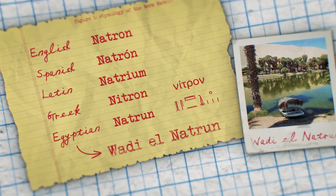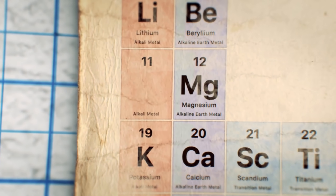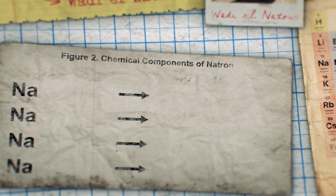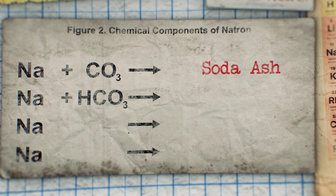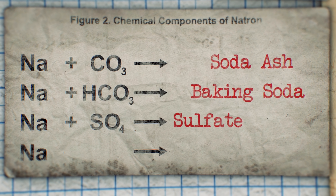But what actually is Natron? We only need to look at the periodic table for a real answer. We'll find Natron is actually its very own element: Na, or Natrium. The kind of Natron found in these pink lakes actually consists of four different compounds. Bonded to a carbonate molecule, this formed what we'd today call soda ash. Bonded to a bicarbonate molecule produces what's now known as baking soda. Bonded to a sulfate makes what's known as sulfate of soda.